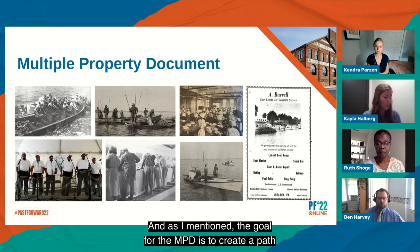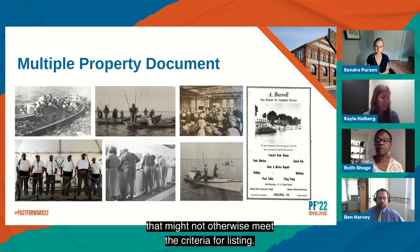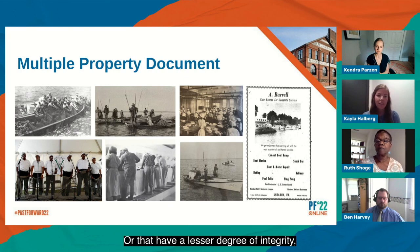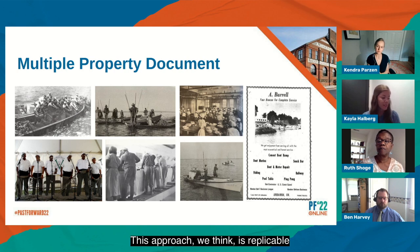The goal for the multiple property document is to create a path for listing property types that might not otherwise meet the criteria for listing or that have a lesser degree of integrity but are strongly tied to the historic context. We think this approach is replicable for those wishing to identify, recognize, and list other resource types associated with underrepresented communities.